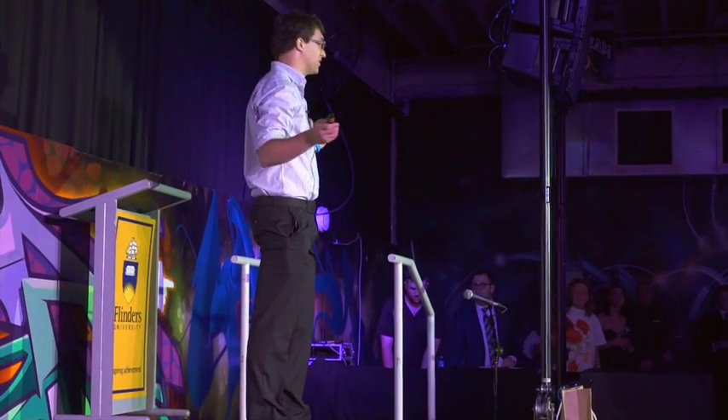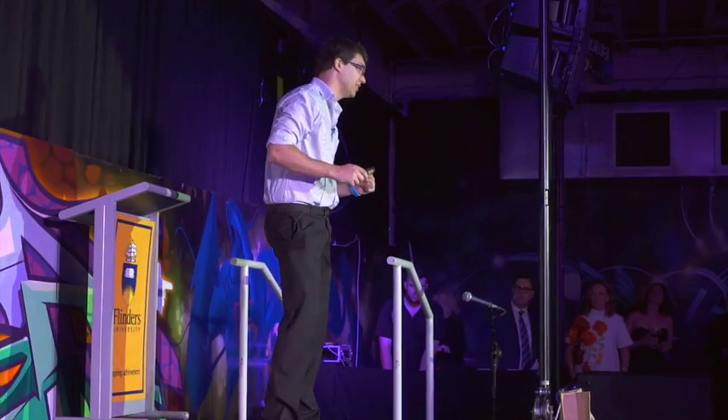We have all heard about 3D printing — how it's the next industrial revolution and you'll be able to manufacture anything you can imagine. So you're pretty excited. You've decided to jump on the bandwagon. You've gone out and bought yourself a 3D printer. You've brought it home, you've unboxed it. But now what are you going to print?